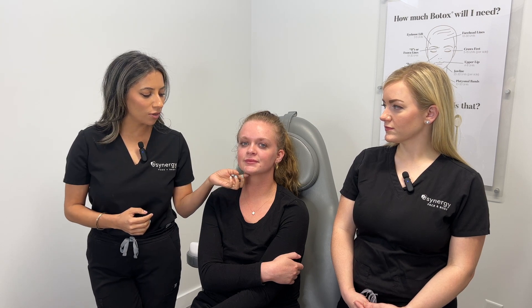I use jawline filler for two different approaches. One approach is for a younger patient like Jordan, where we're trying to give a little bit of definition, or working on the pre-jaw area to give it a little more sharpness. Sometimes I can use it proportionally — if someone's mid-face width is a lot more than the jawline, we can bring things more into balance.